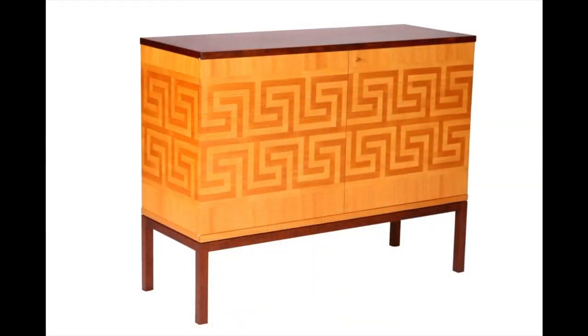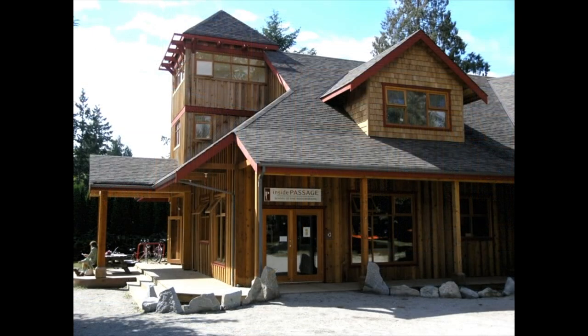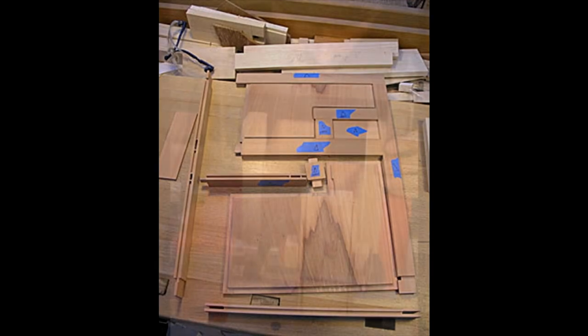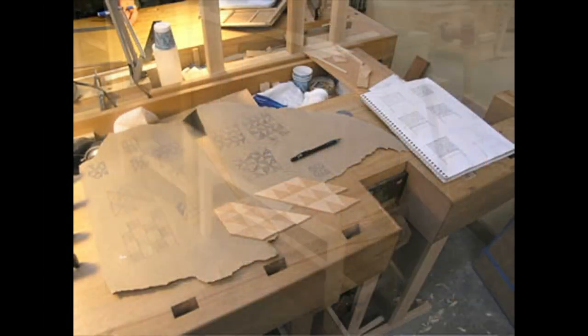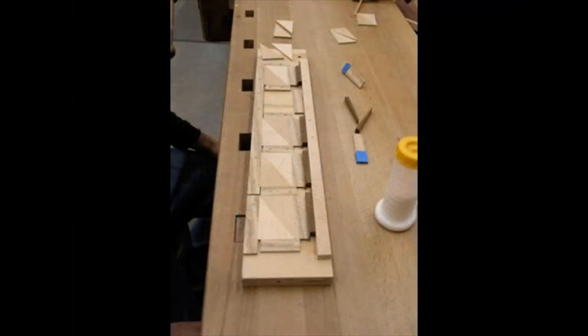Seven years ago, Gordon took a year off from teaching to attend the Inside Passage School of Fine Woodworking near Vancouver, British Columbia. With a curriculum and a passion derived from James Krenov's teaching, Inside Passage offered Gordon an immersive experience that he calls transformational. In the second half of his year there, Gordon began experimenting with prismatic parquetry, embellishing a cabinet with a geometric pattern of shop-sawn hemlock veneer.